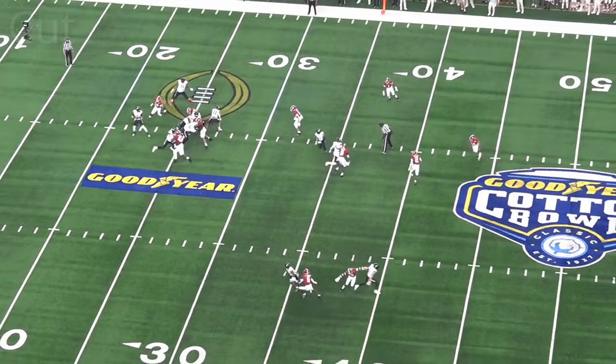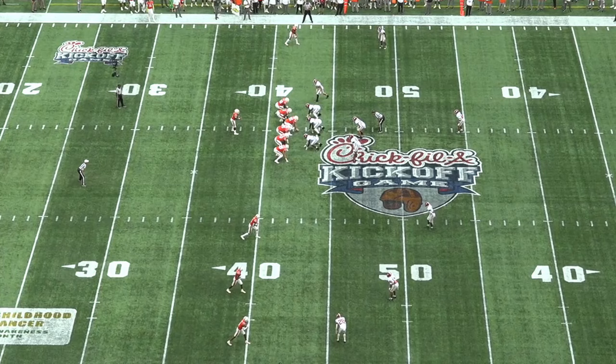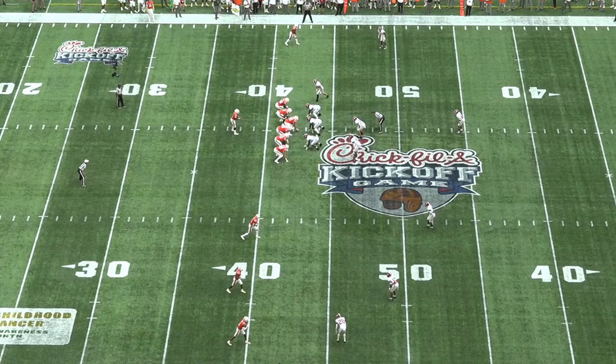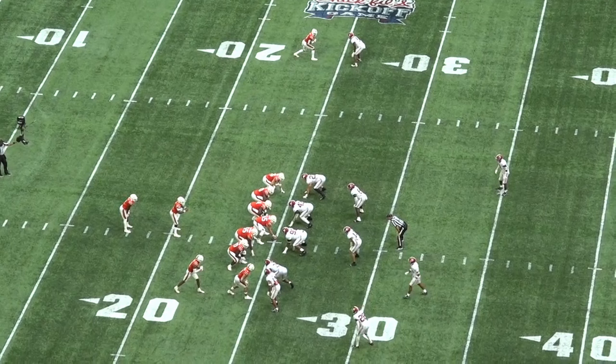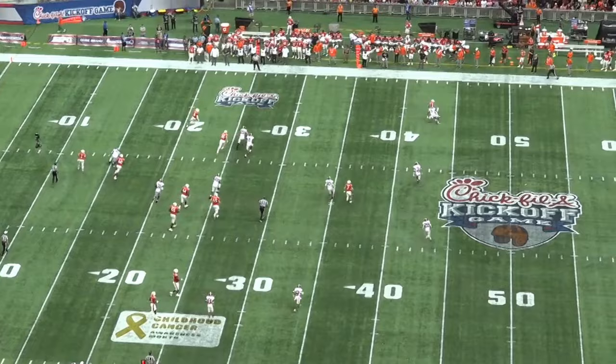Defensive schemes really make their money in how they choose to defend three-by-one formations. They have to decide how to cover three receivers that can overload zones or create rubs and picks, while still being able to defend against the single receiver on the backside. Saban has a number of solutions for three-by-one sets based on matchups and alignment, starting with how he defends the backside.